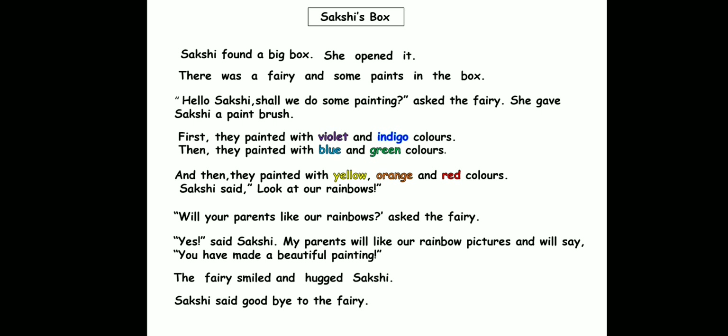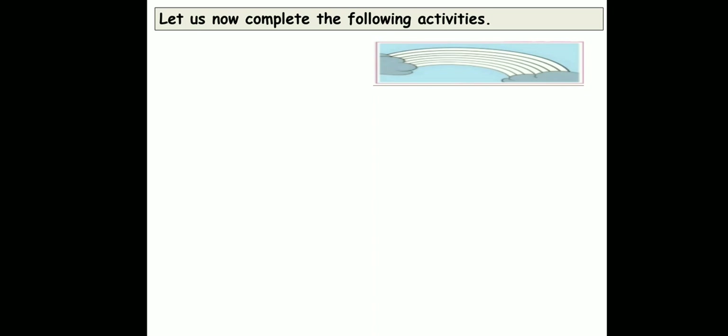Now children, you must read this lesson at home. Now moving on to the exercises. Let us complete the following activities.